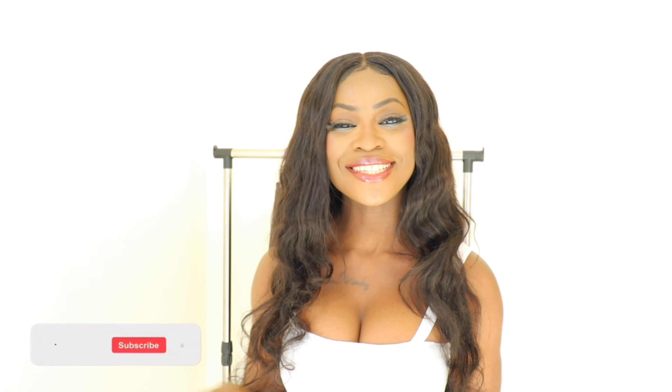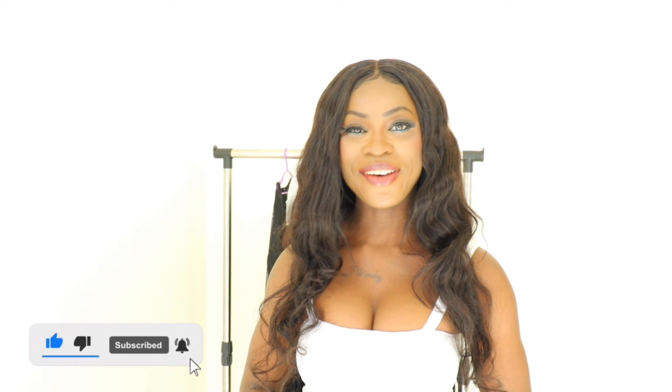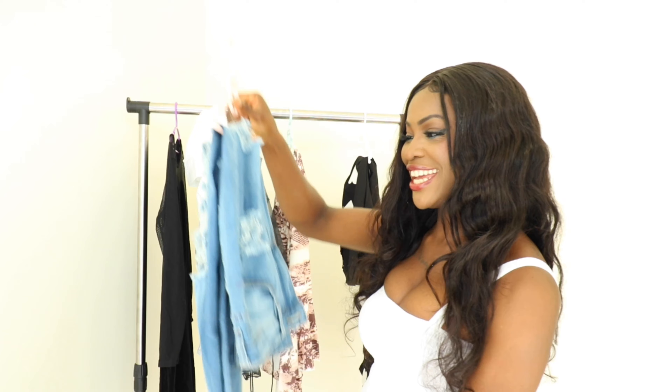But before I dive into the video, please don't forget to like, comment, and hit the subscribe button down below if you are not subscribed, and also turn on the post notification bell so you don't miss any of my future videos. The first piece we are going to be trying on today is this one right here.